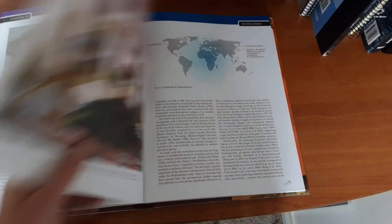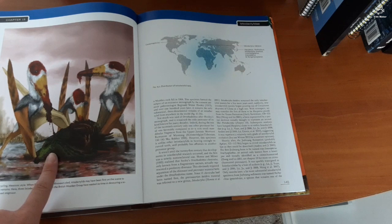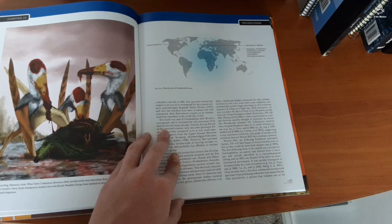These things scare me more than the azhdarchids do. They're still deadly. They're like the shoebills of their time — very powerful jaws.